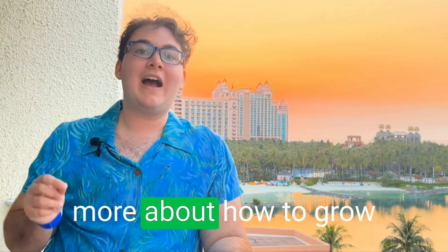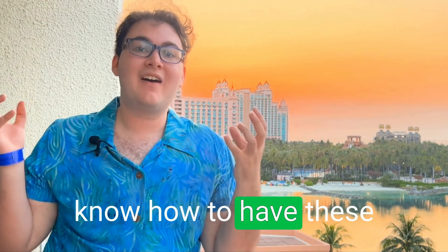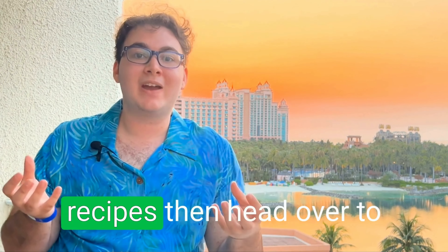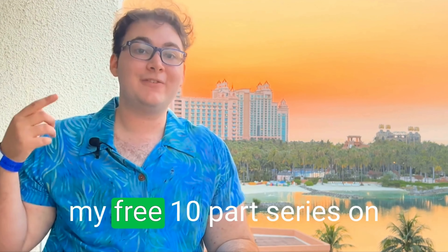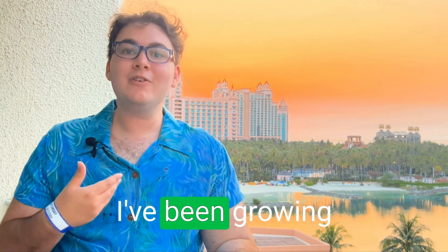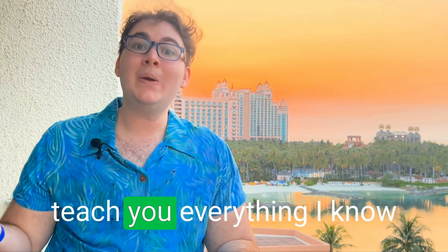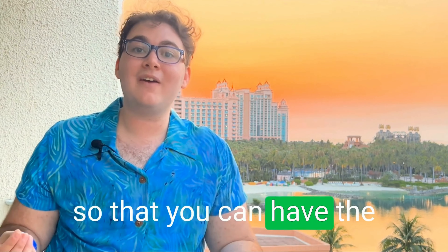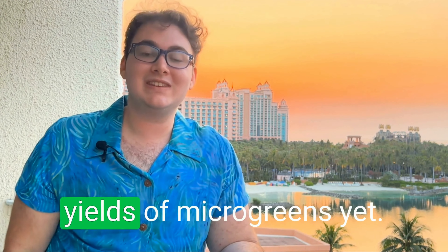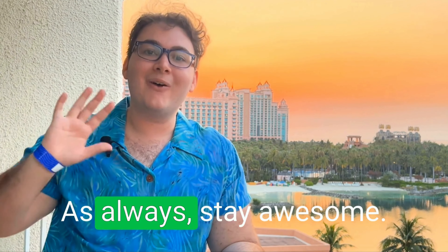If you want to know more about how to grow your microgreens right at home and have these delicious microgreen recipes, head over to my free 10-part series on everything microgreens. I've been growing microgreens for 12 years, and I want to be your microgreen mentor and teach you everything I know so that you can have the best and most delicious yields yet. I look forward to seeing you down there. As always, stay awesome.